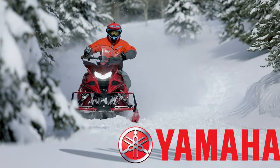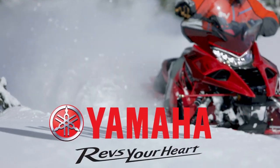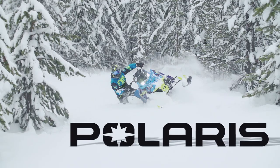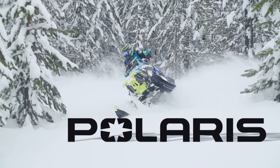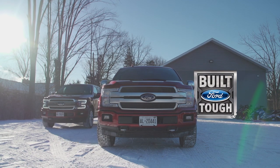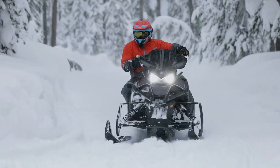STV is brought to you by Yamaha, revs your heart. Polaris snowmobiles, together we are born for more. Ford F-Series, Canada's best selling line of trucks for 53 years — tough, smart, capable.